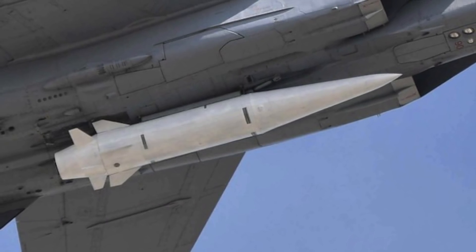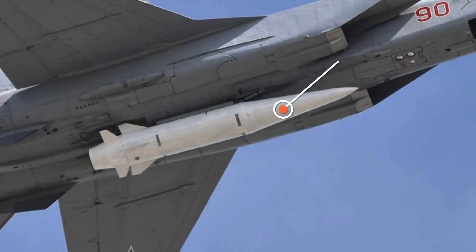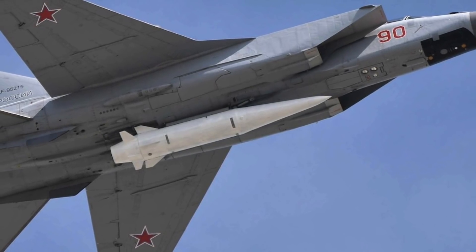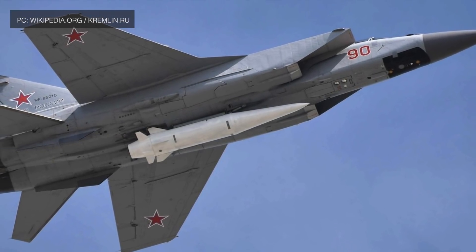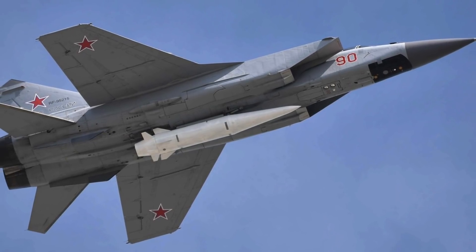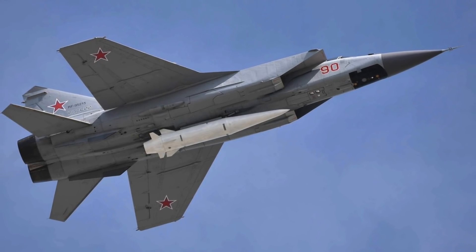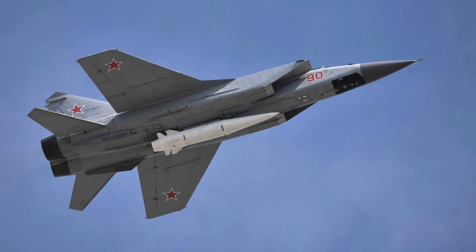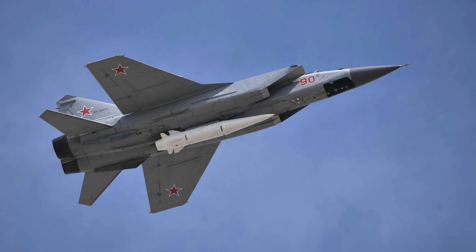An object is said to be hypersonic once it exceeds speeds of Mach 5, or 5 times the speed of sound — approximately 1,715 meters per second, 3,836 mph, or 6,174 km/h. There are currently three methods being applied to make hypersonic weapons. The first is through the use of ALBM or Air Launched Ballistic Missile, which is ballistic in nature but launched from the air, unlike traditional ballistic missiles launched from land or sea-based platforms.